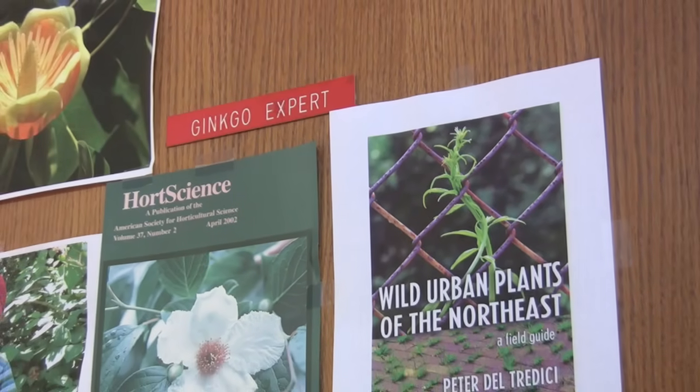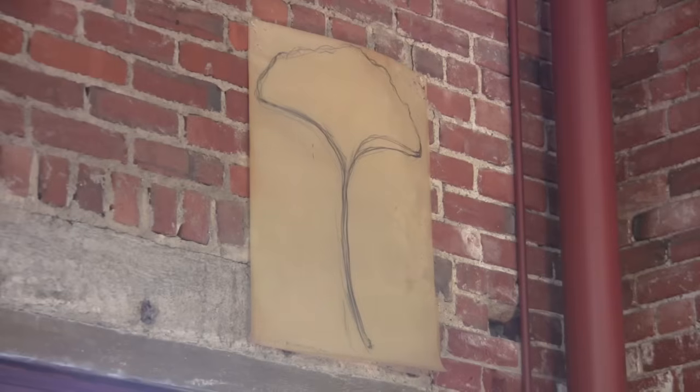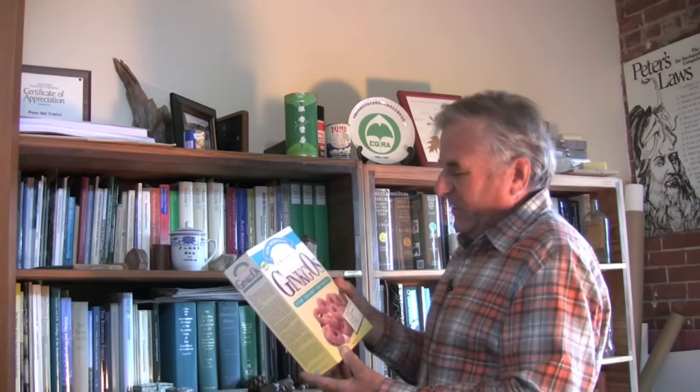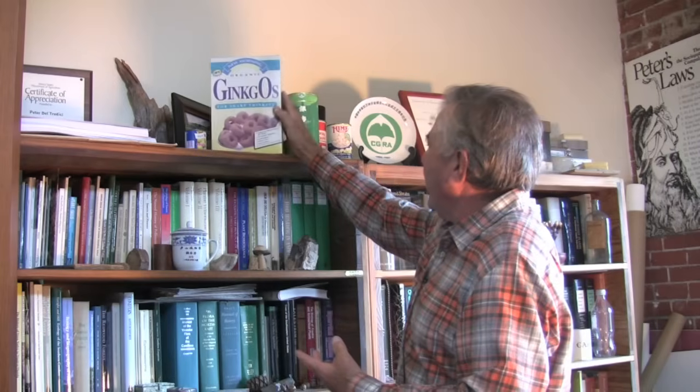Del Tredici's office displays his informal title and a drawing of a ginkgo leaf. As well as being botanically interesting, ginkgo — particularly over the last 30 or 40 years — has become sort of an interesting commercial crop. They take a ginkgo leaf extract and add it to breakfast cereal, and there's also a ginkgo leaf tea, both from China.